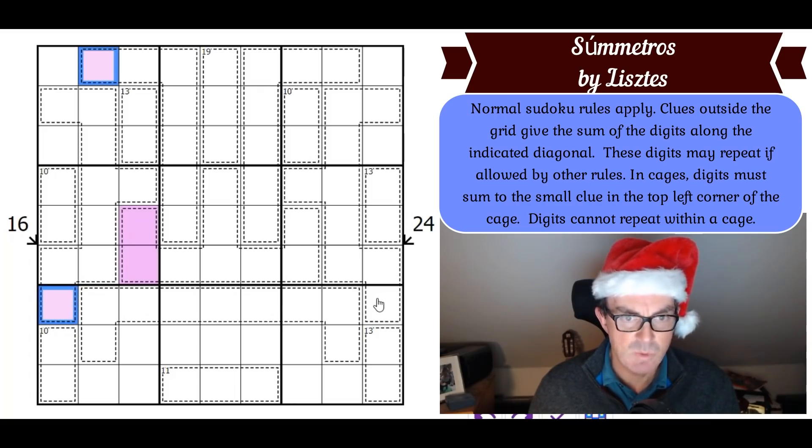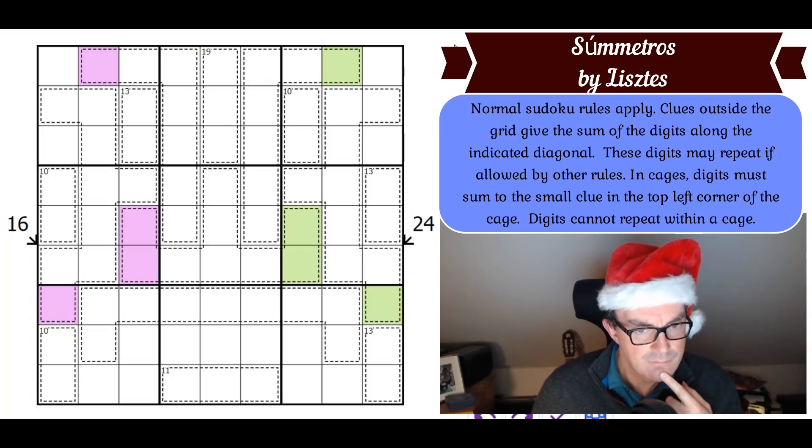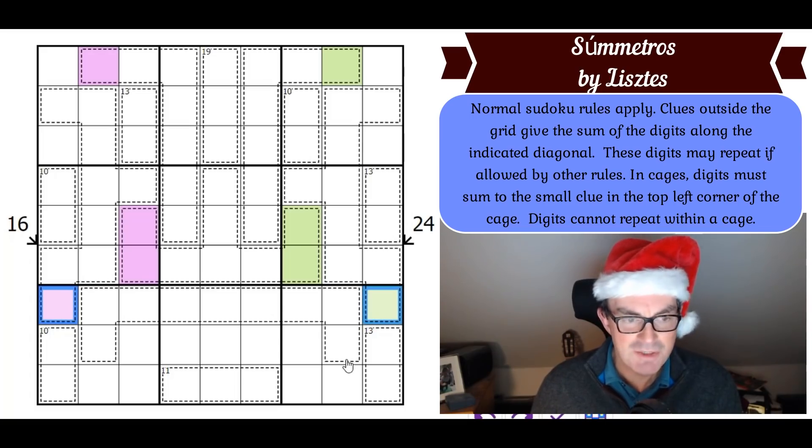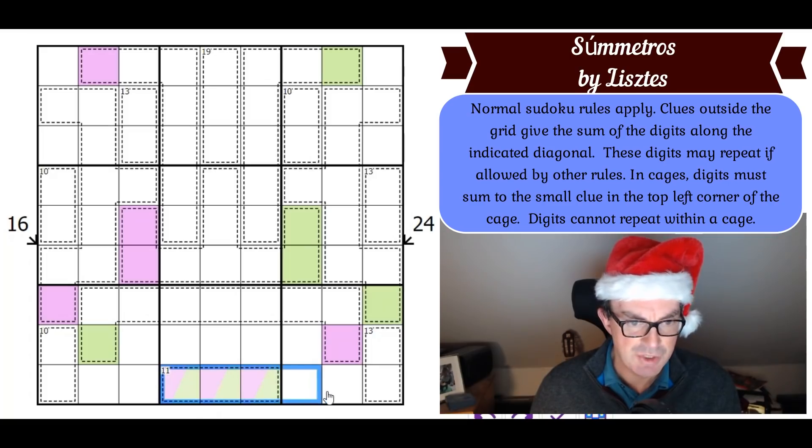Presumably that works the same way on the other side — yes, it's identical. We can color those cells the same way. Now in this nine-cell cage, it must contain a purple digit and a green digit. Where does purple go? It must go here. Where does green go? It must go there. So there's a purple and a green digit in the 11 cage at the bottom.